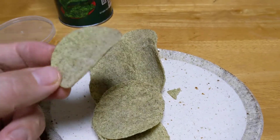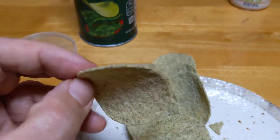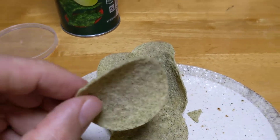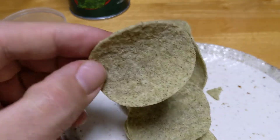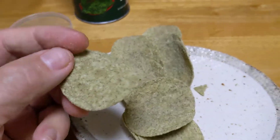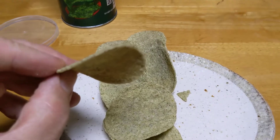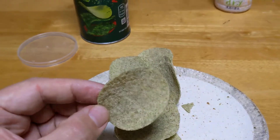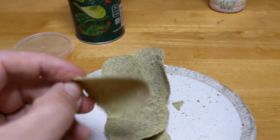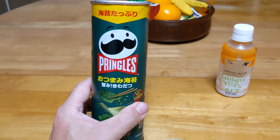I highly recommend it. The can's a little smaller than your average Pringles can, but the chips are way more solid — they're denser — and the quality is excellent. Highly recommend it, especially if you like those Korean seaweed snacks you can get at Costco and places like that. I would definitely try to get these as well if you can find them. Definitely two thumbs up. Thanks for watching.